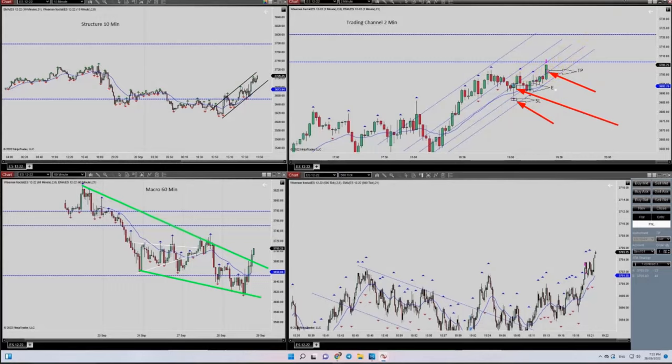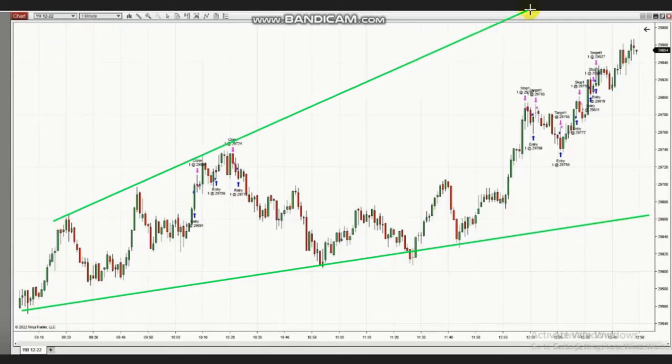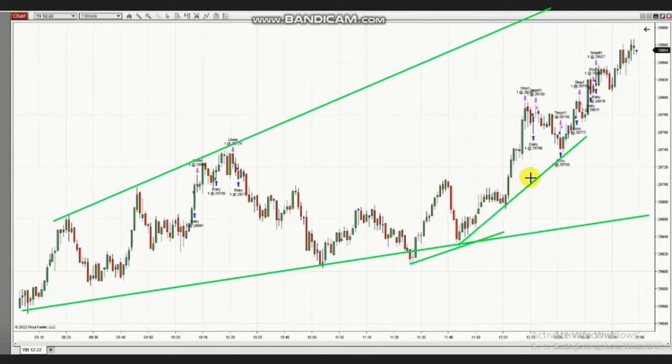These are the next trades shared by Castro, a global instructor trading YM futures, which is the Dow Jones Industrial Average. In this uptrend channel on the one minute chart, if you look at the macro, you will see smaller channels going up and gaining momentum. In the core of the trend, he enters several long positions and then some short positions on the pullback.